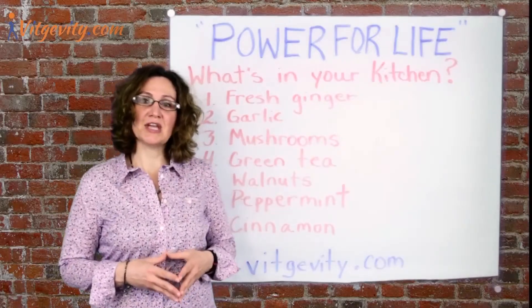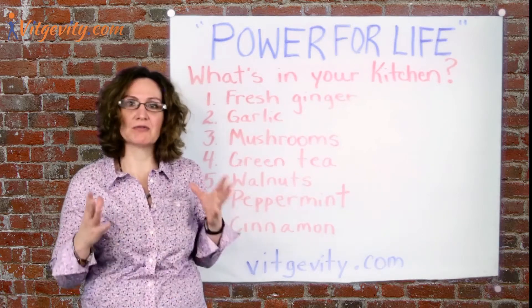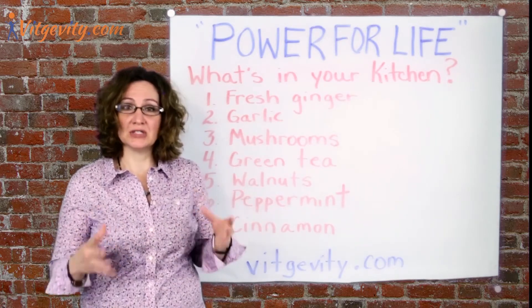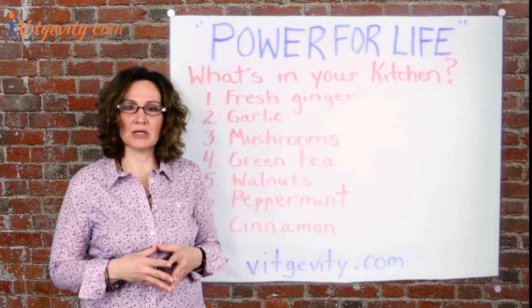Hi and welcome. I'm Dr. Danielle here at vitgevity.com with today's latest tips for obtaining power for life. Today we are going to explore what's in your kitchen — what is actually in your kitchen cupboards. You might just find a natural remedy for many common ailments.